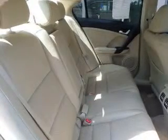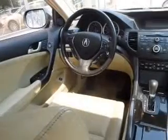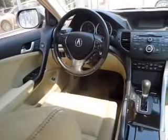Additional features include power folding mirrors, Bluetooth connectivity, Sirius XM satellite radio, digital audio input, and steering wheel controls.